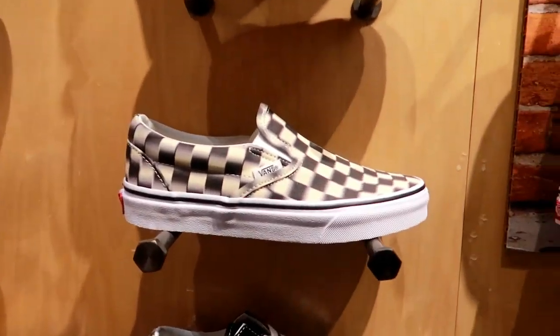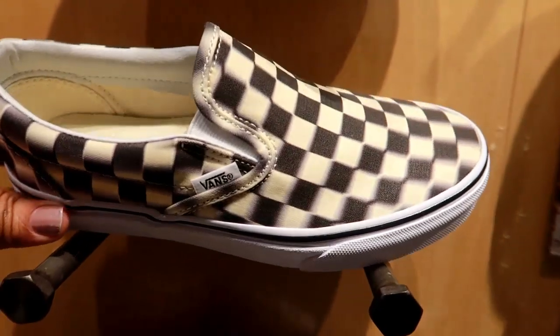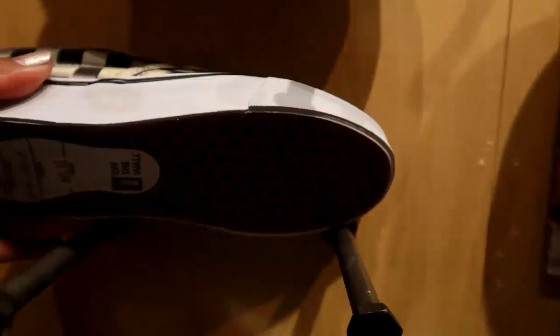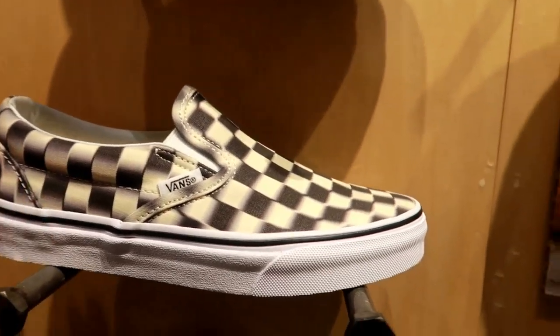Let's see — these are kind of cool, they're kind of like 3D. See how they blur out at the tip right there? These are $60. I kind of like those.